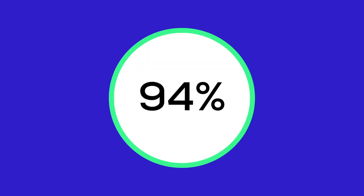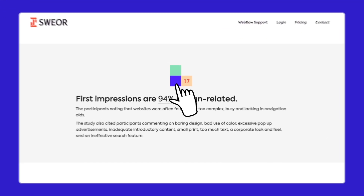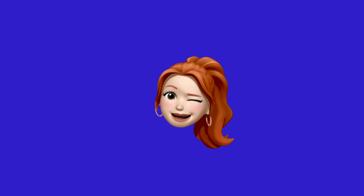Hey, quick question — did you know that 94% of first impressions on a website are all about its design? Yep, 94%. That's according to a study by Sweer, so if your site doesn't look great, people are probably clicking away faster than you can blink.